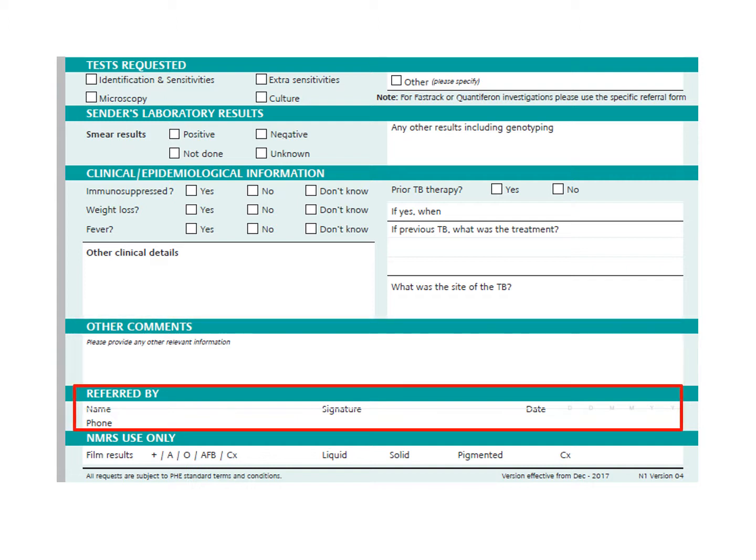Finally, please put your name, the date and a telephone number at the bottom of the form.